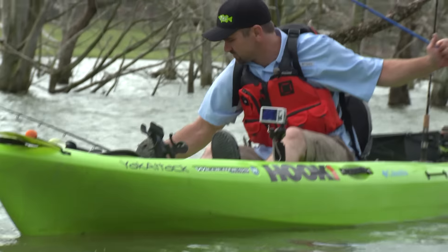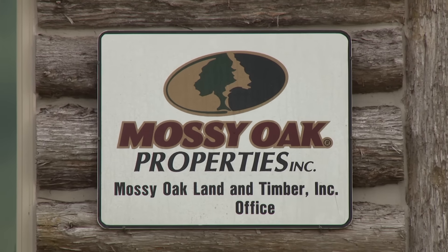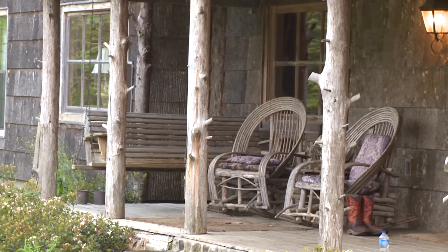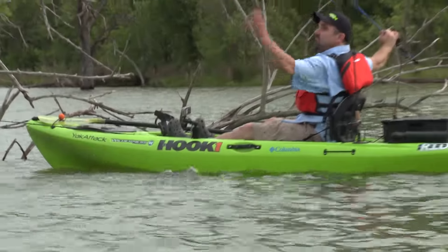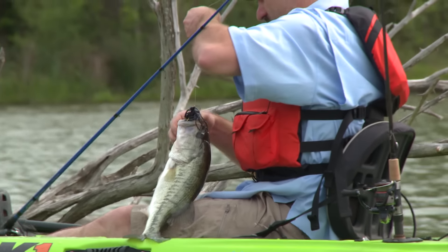When we first started Mossy Oak Properties, the vision was that we wanted outdoorsmen to be able to enjoy the same things that we were enjoying, and really everything we do is about getting closer to nature. We have about 73 offices located in 22 states. We've got a growing network of brokers, and the difference with Mossy Oak Properties is that our folks live and breathe it — it's a lifestyle for them. They understand the outdoors and they're there to help their customers enjoy the same things, whether it's hunting, fishing, or walking trails — being able to enjoy that lifestyle 365 days a year. So if you're looking for that property of a lifetime, look up Mossy Oak Properties and find your nearest office.